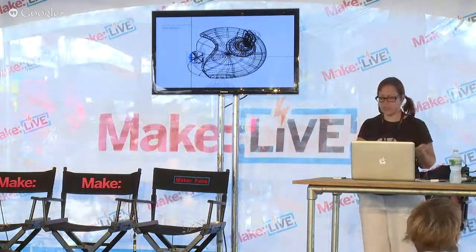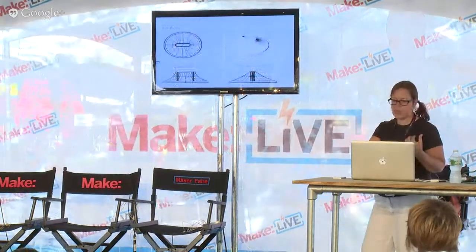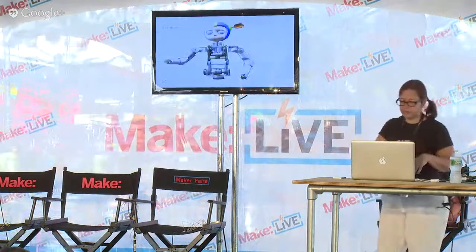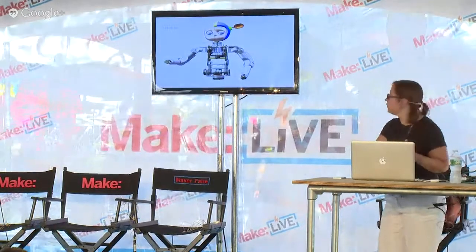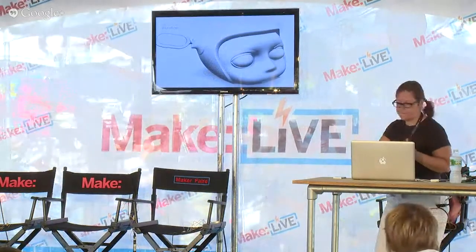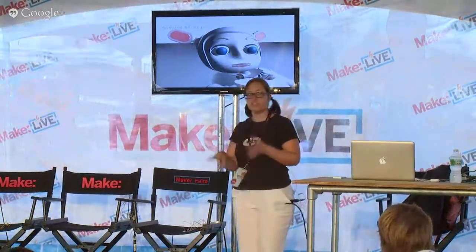We did lots and lots of iterations — some around what the neck might be like, and some around how the ears might connect. Then we reached a point where we were able to look at the head we designed on the robot, and this is a 3D rendering.